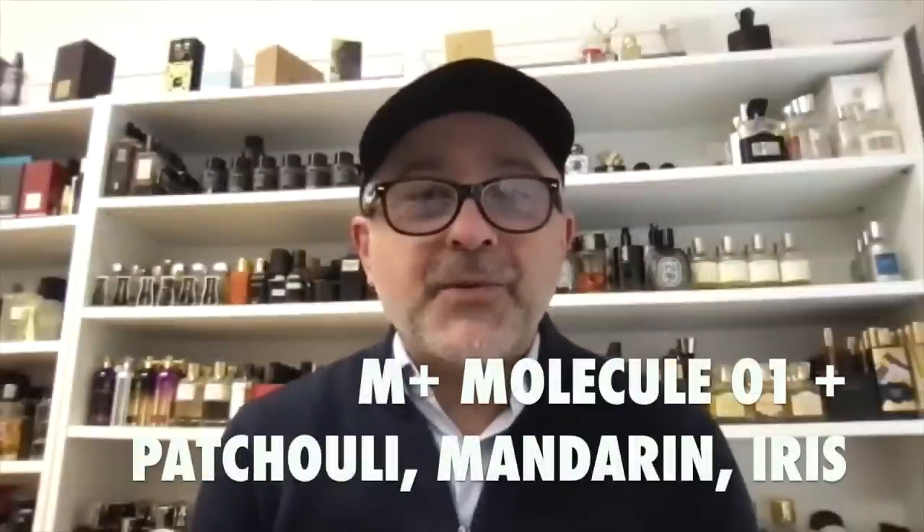Hey gang, it's Sebastian back with another video. Eccentric Molecules has three new fragrances coming out very soon — the M1 collection. They are taking Molecule One and adding some really great notes like patchouli, mandarin orange, or iris. I've got Geza Schoen here, who is the perfumer behind these fragrances, and we're going to discuss the new collection.